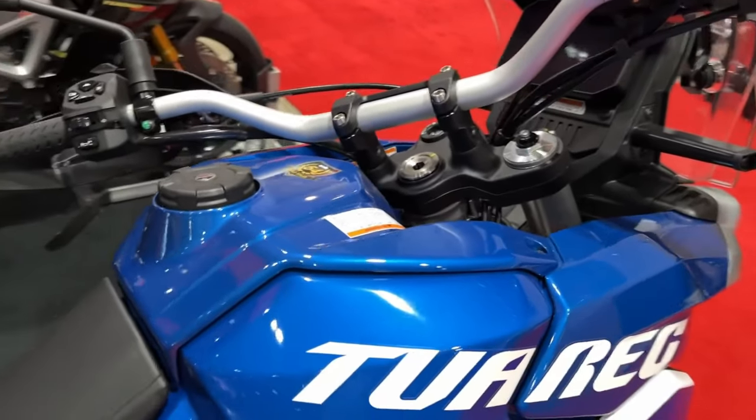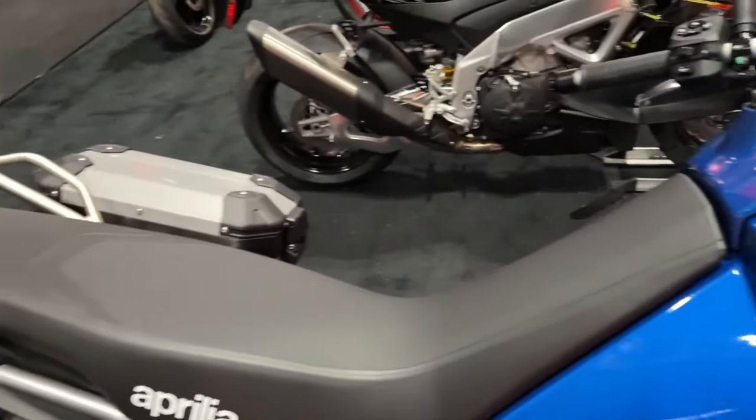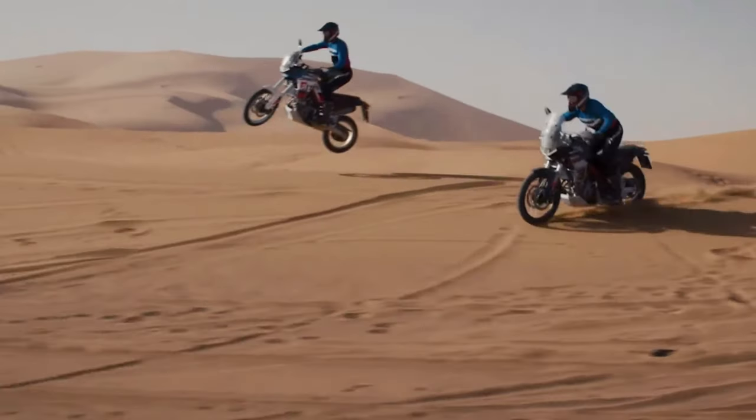Aprilia has taken the wraps off the updated Tuareg 660. Not a fan of the new shades? You'd be happy to know Aprilia has also retained the 2023 colors.